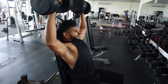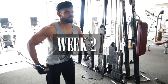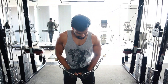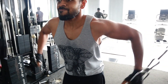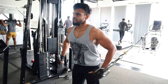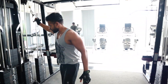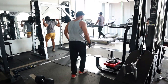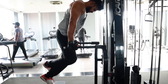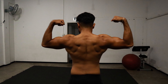My max dumbbell press was 27.5 kilograms per hand. After taking creatine, I lifted 35 kilograms per hand — that's 70 kilograms in total. I saw major improvements in my workouts and the weights I was lifting kept going up day by day. I also had a really big issue with my leg workouts before, but after taking creatine my leg workouts were much easier and I was able to hit personal bests there as well.